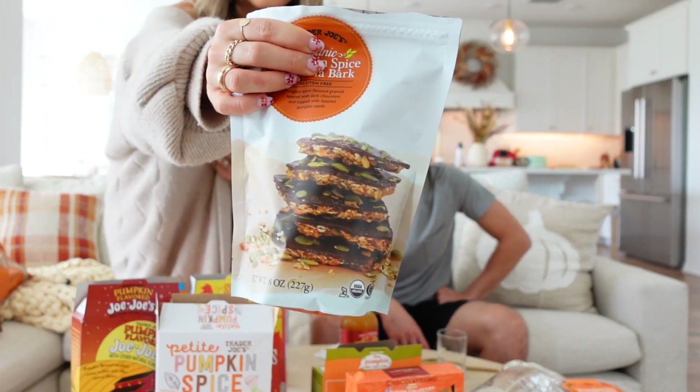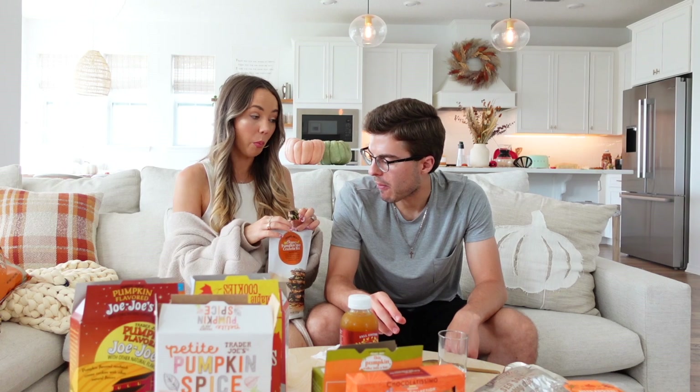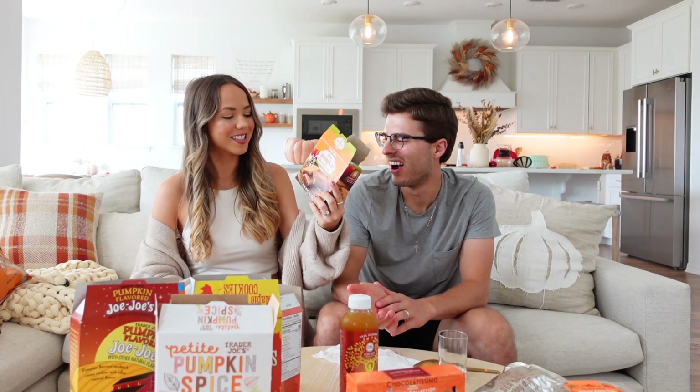The organic pumpkin spice granola bark — I remember liking this last year. It's pumpkin spice flavored granola layered with dark chocolate and topped with toasted pumpkin seeds. It's great if you want something a little sweet but not overbearingly sweet — perfect for yogurt bowls or an afternoon snack. We both rate it a four and a half.